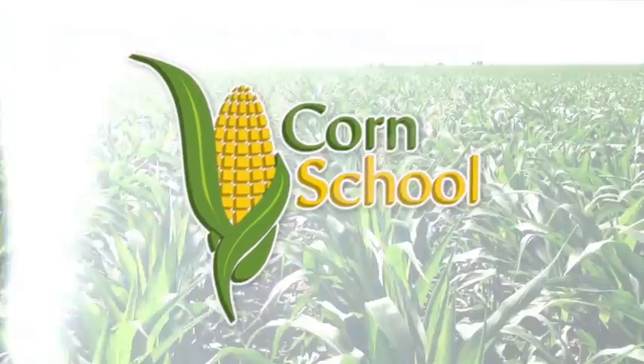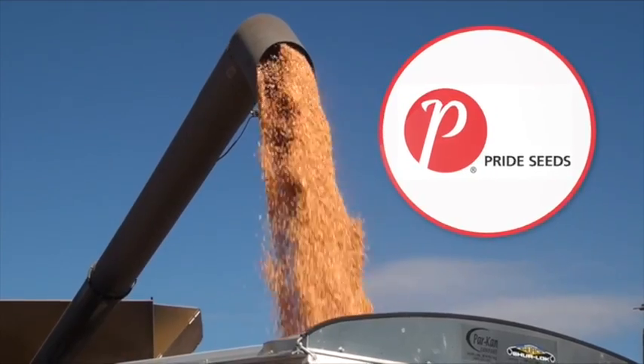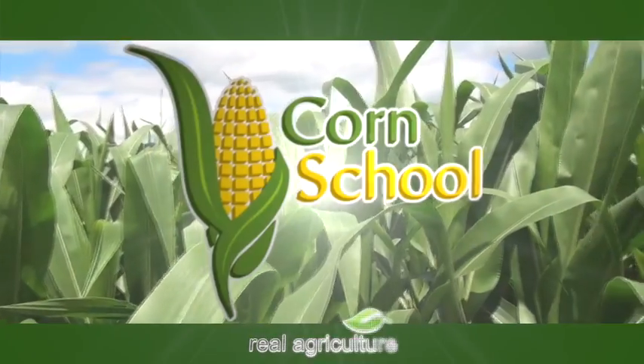Corn School is brought to you by BASF and Pride Seeds. Bernard Tobin back at the Southwest Ag Conference, and I'm pretty excited because I'm here with the A-Team: Aaron Stefanos from Pride Seeds and Aaron Bremer from Veritas. Thanks guys for taking some time.